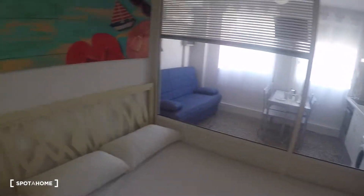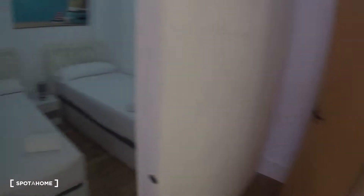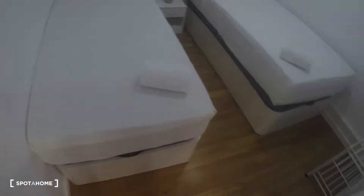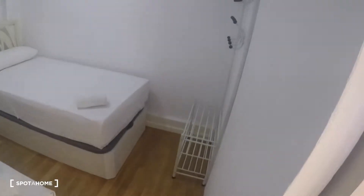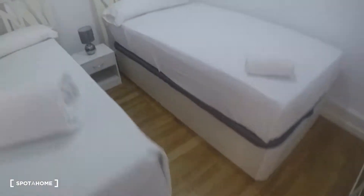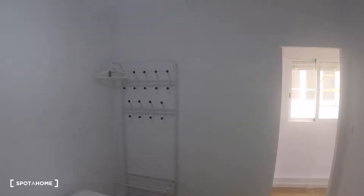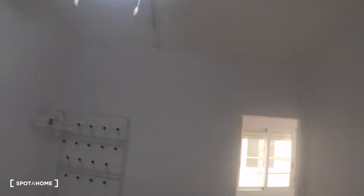From the corridor there are two more windows with interior views, leading to bedroom number two, which has two single beds with storage under the mattress, a bedside table with a lamp, a window with no views, space to store clothes, and another ceiling fan.